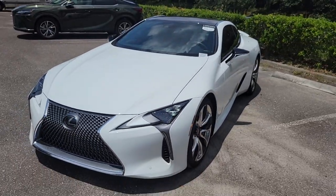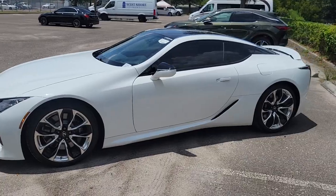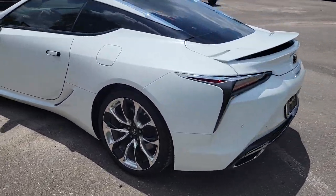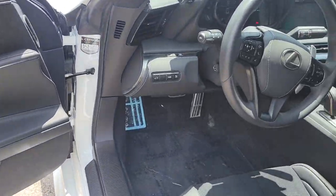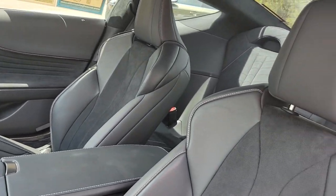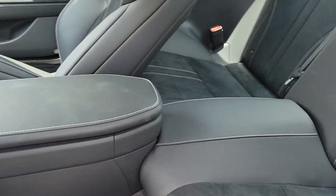Hello, this is Norm McKay introducing our Certified Pre-Owned Car of the Week. This week features our 2022 Lexus LC 500. This ultra-white LC has only 1,670 miles and has been marked down to sell at $97,877. This rear-wheel drive, 10-speed automatic transmission vehicle is equipped with a 5-liter V8 and receives a combined fuel economy of 19 miles per gallon.